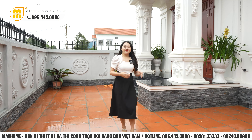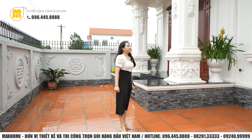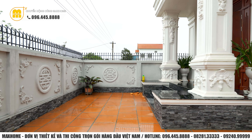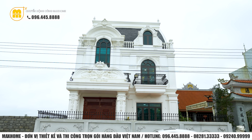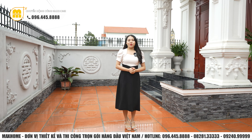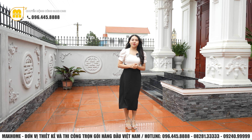Chúng ta sẽ cùng đi sang bên kia để thăm quan nhân vật chính ngày hôm nay. Xung quanh căn nhà đều có thiết kế thêm những hệ thống bồn hoa trồng cảnh để giúp ngôi nhà thêm hòa nhập với thiên nhiên. Khu vực công trình chính kết hợp với phần sân phía trước có diện tích khoảng 200m². Căn nhà được thiết kế theo phong cách tân cổ điển, hòa trộn giữa phong cách cổ điển và hiện đại, du nhập từ châu Âu và được rất nhiều chủ đầu tư yêu thích.